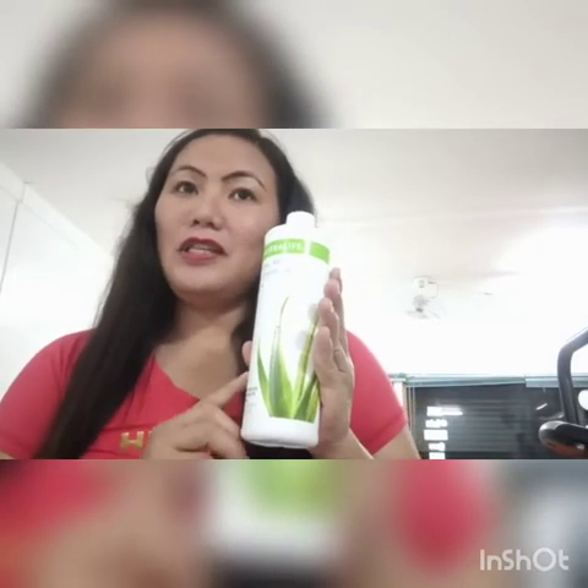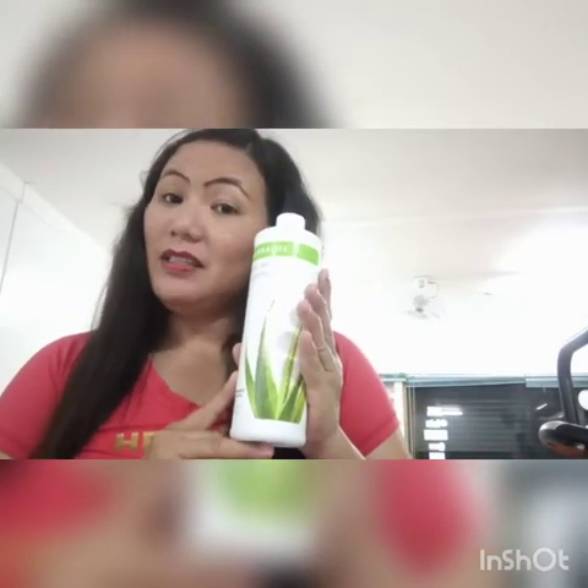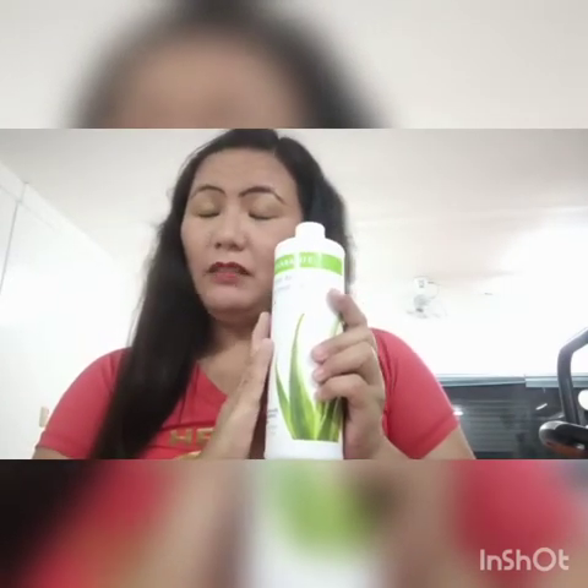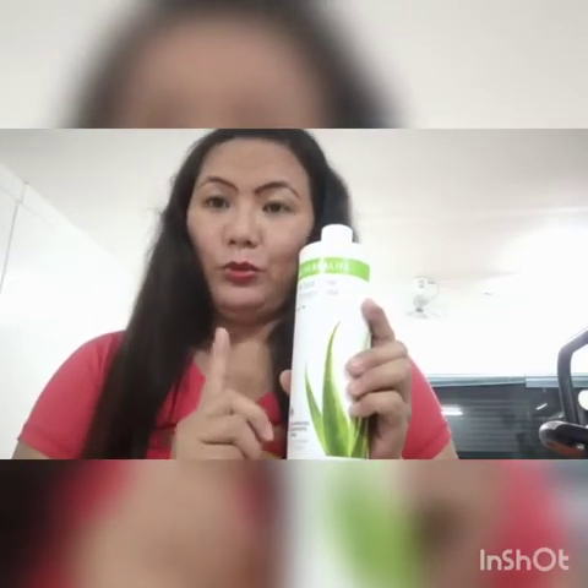The Aloe Concentrate is also used in the treatment of rheumatism and arthritis, and if you're experiencing colds or asthma, it helps alleviate those symptoms as well. That completes Step 1 of our nutritional meal.